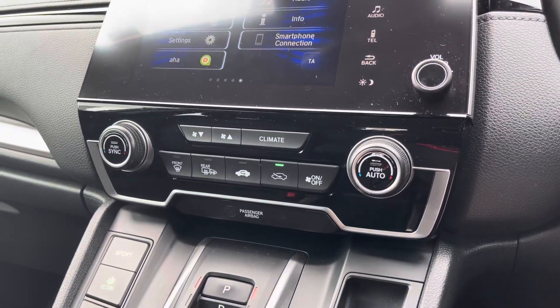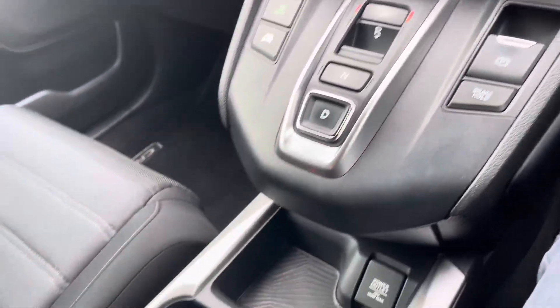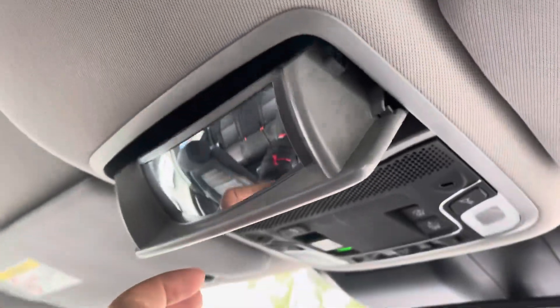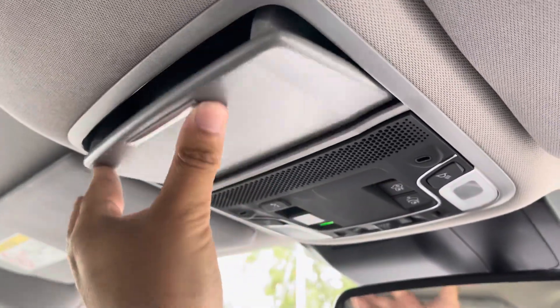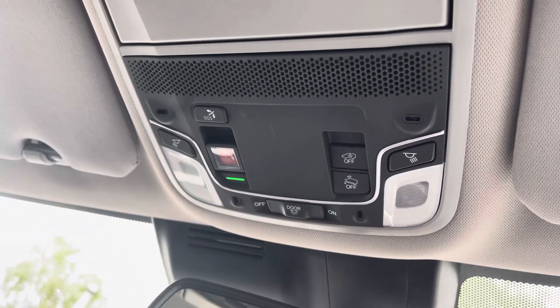Moving just below, you do have a very easy to use climate control setup with an auto function for extra convenience. Along the centre of the vehicle you get a nice amount of cupholder and private storage. Looking just above your head, you'll see you've got access to a handy sunglasses holder as well as an SOS safety feature button to just enhance the overall safety of the vehicle.